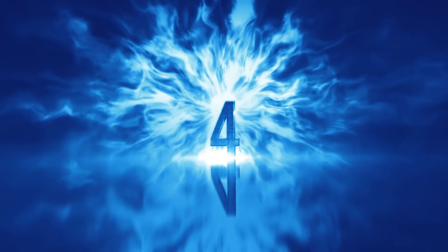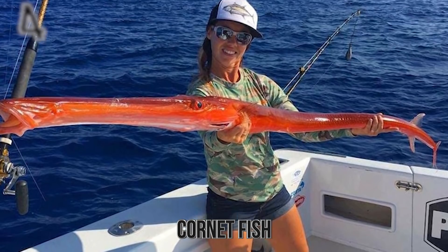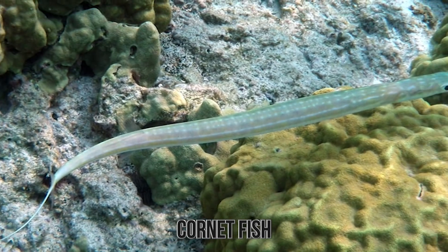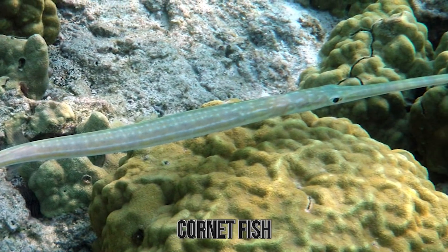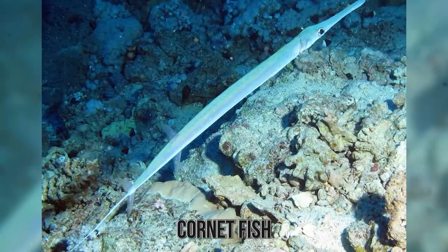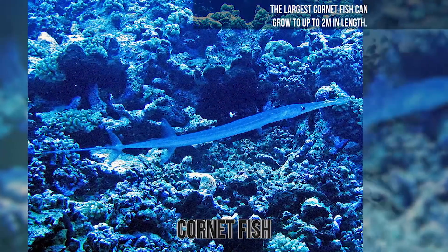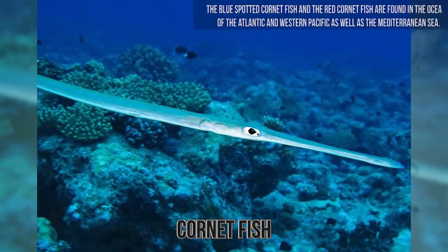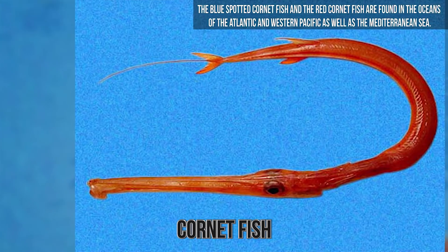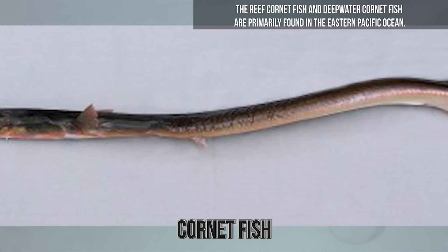Number 4. Cornetfish. Cornetfish are also known as Flutemouth. There are four species that can be found in the tropical and temperate waters of the Pacific and Atlantic Oceans. They can be found on soft sea floors such as sand flats, seagrasses, and coral reefs. They possess an elongated snout that ends with a mouth containing minute teeth. At the other end of their body is the end of the backbone extending to a forked tail fin. The largest Cornetfish can grow up to 2 meters in length. The blue-spotted Cornetfish and the red Cornetfish are found in the oceans of the Atlantic and western Pacific as well as the Mediterranean Sea. The reef Cornetfish and deep-water Cornetfish are primarily found in the eastern Pacific Ocean.